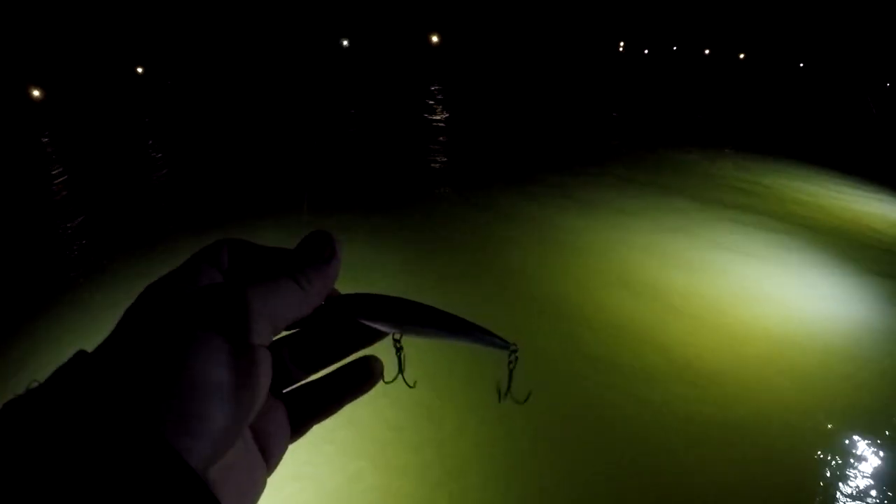I didn't have much of a choice there. I either had to fight that fish and try to bring him out a little bit more, or I was going to lose him and end up snapping the line anyway. I want to try to catch one more fish. This is the second one that's gotten off, and if that doesn't work I'm probably going to have to switch lures, because I don't have any more treble hooks — these things might already be shot after one redfish.